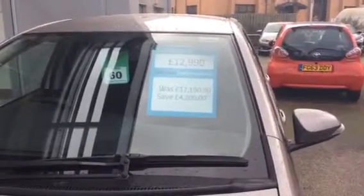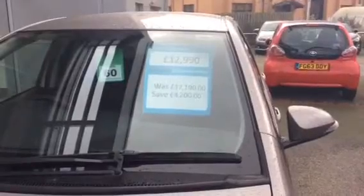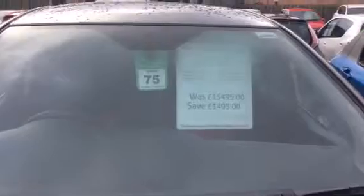This one was at £12,990 — it was originally £17,190 — so you're saving about £4,200, which is a fantastic price. As I go further down you can see all the way down to the bonnet stickers. Look at the prices there — you can see the amount of savings from the stickers.